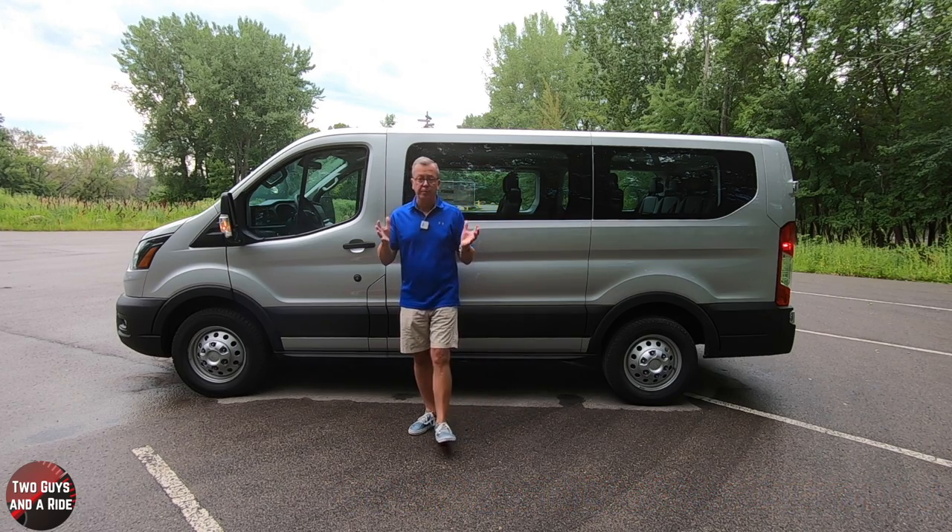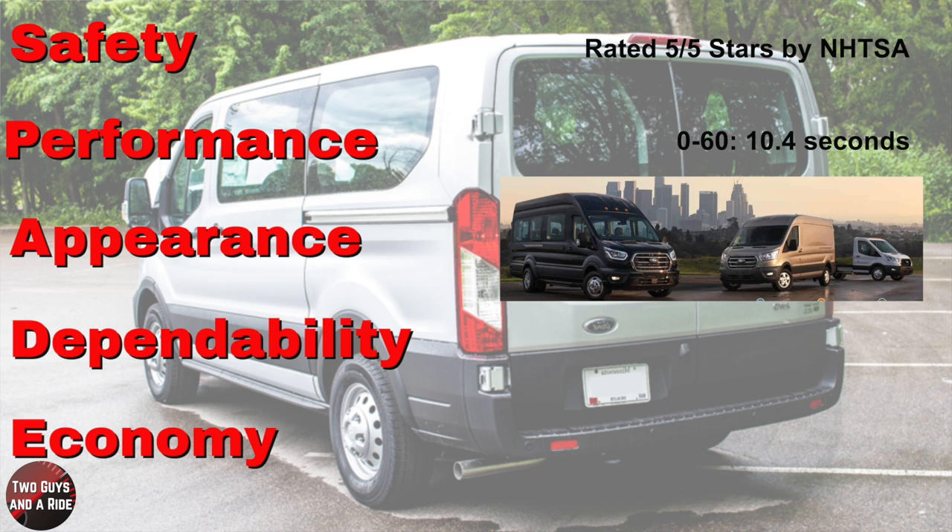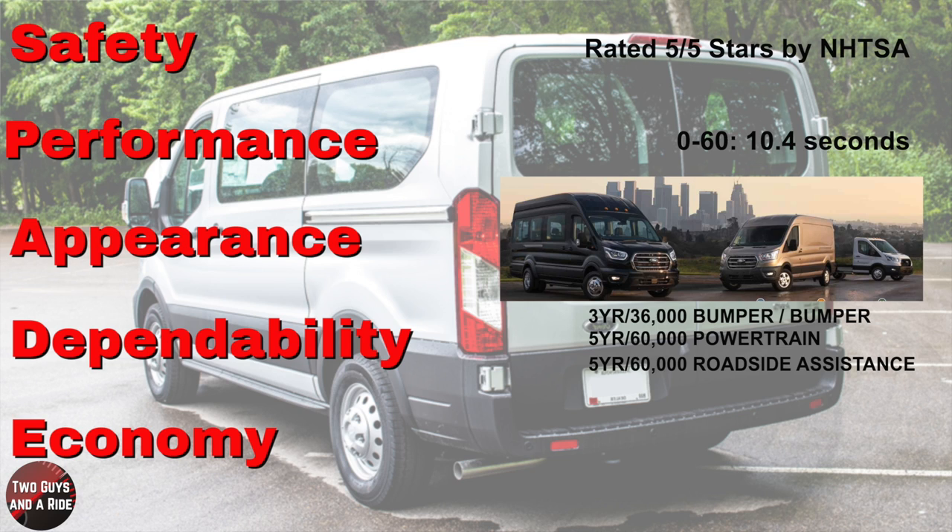On our SPADE scale, safety is first: it's rated 5 out of 5 stars by the National Highway Traffic Safety Administration. Performance: 0 to 60 in 10.4 seconds. Appearance: it's big and boxy — a passenger or cargo van in a myriad of configurations from Ford; what you see is what you get, but it certainly gets the job done. Dependability: 3-year/36,000-mile bumper-to-bumper warranty, 5-year/60,000-mile powertrain warranty, and 5-year/60,000-mile roadside assistance — pretty comprehensive. Economy: 14 city, 19 highway, 16 combined.